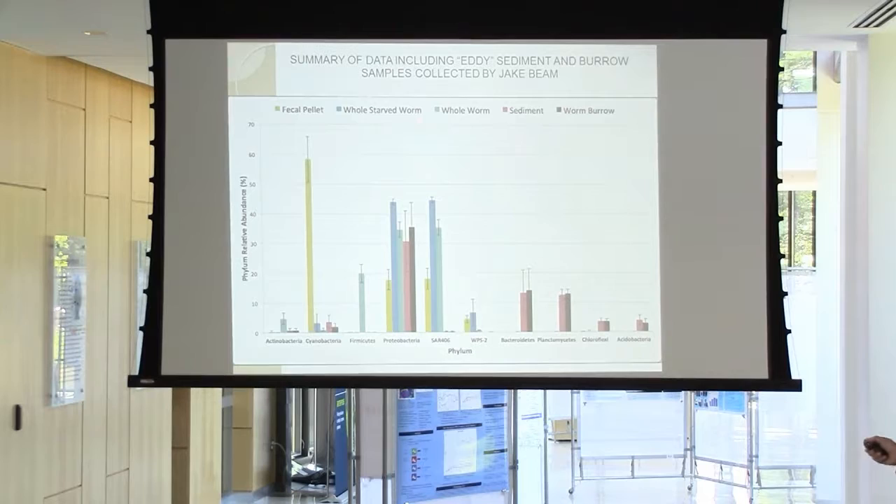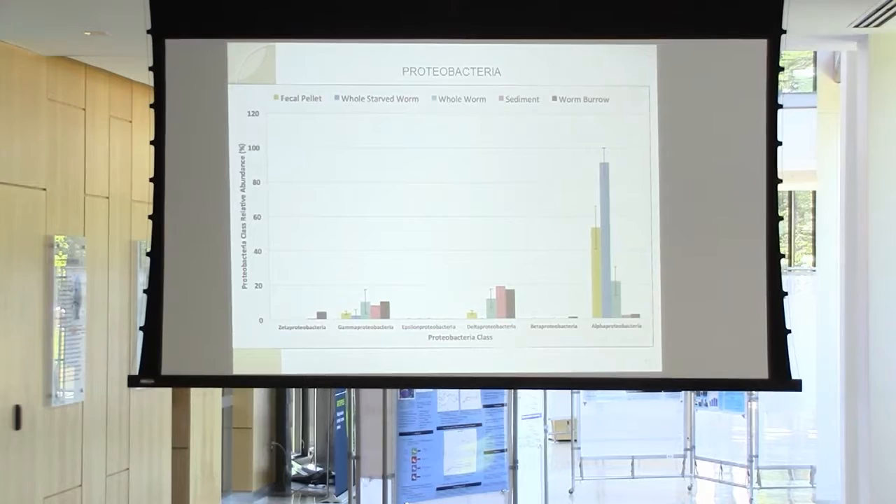There are also some things in common — Proteobacteria is found throughout all of these samples. However, SAR 406 is a very interesting result: we only see it in the fecal pellets, whole starved worms, and whole worms. We also zoomed into Proteobacteria because it's such a large and diverse group. The Zeta proteobacteria that David Emerson is interested in — unfortunately there was not much in there. We found a lot of Alpha proteobacteria and some Delta proteobacteria.